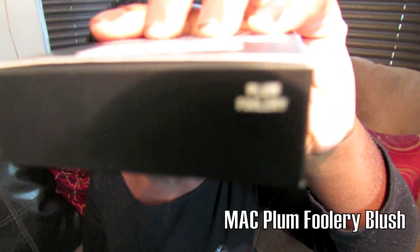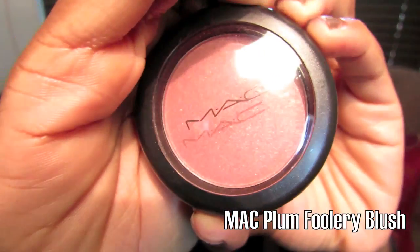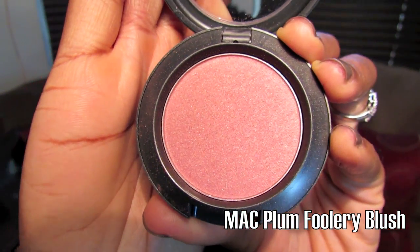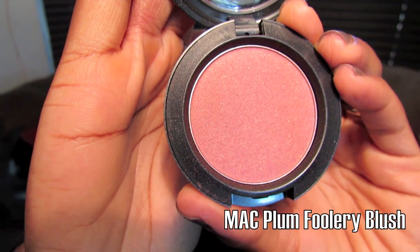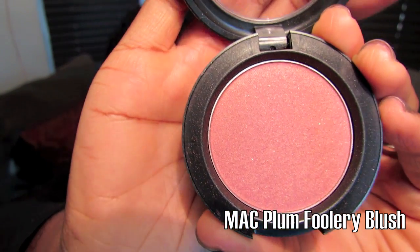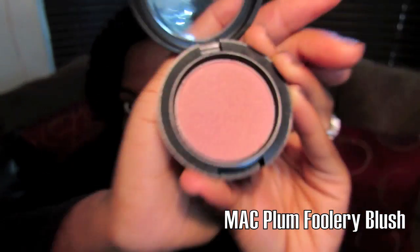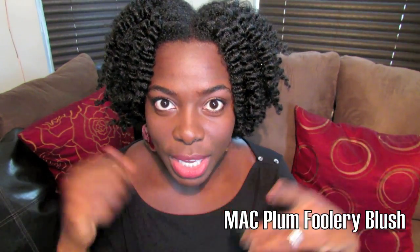For the blush, I got Plum Foolery — I love the name of this blush. This is the color in the pan, and you can see it has a shimmer to it. It is definitely a shimmer tone blush; it's actually called Sheer Tone Shimmer Blush. It has the plum color with shimmer accents. I actually have this on now but I did a very light brush so you can't really see it. So that's two new colors from MAC for fall.